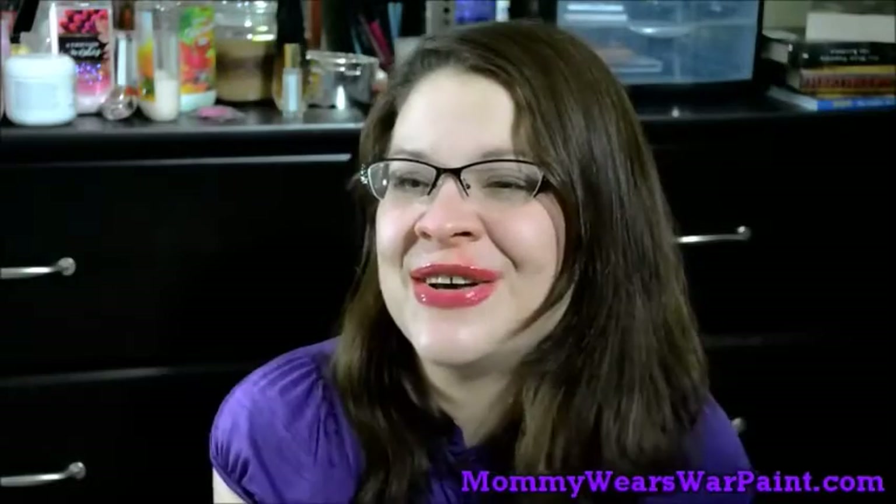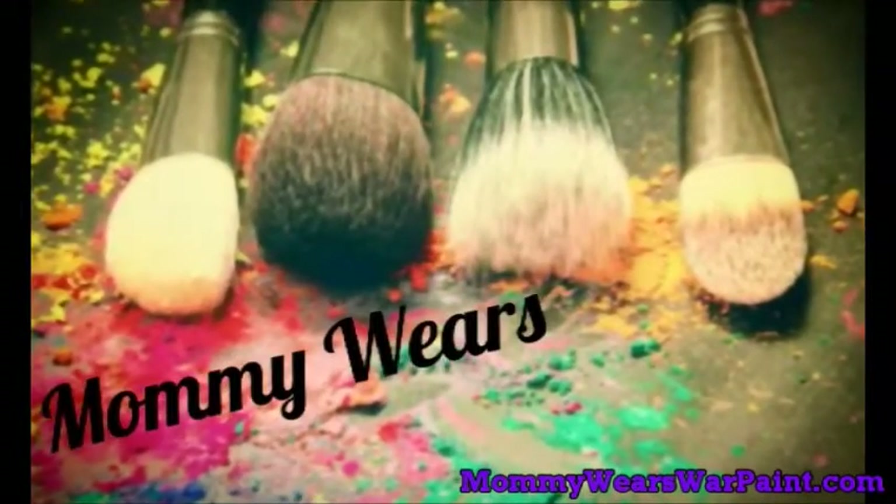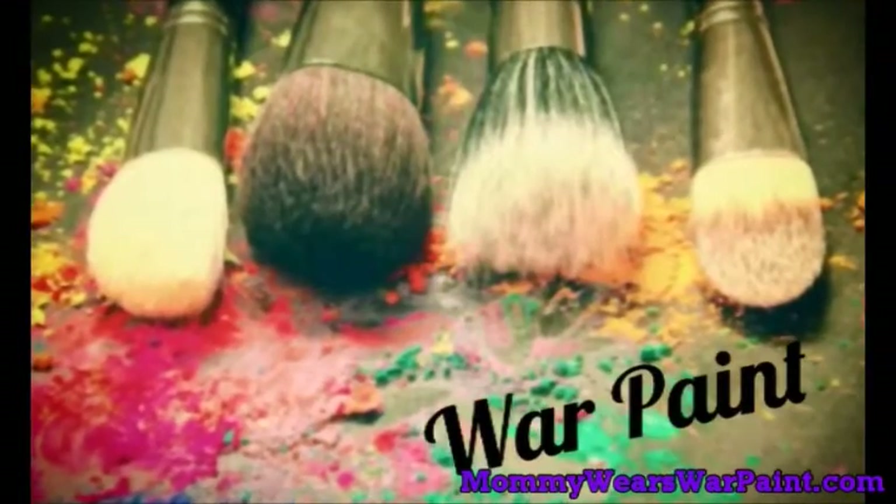Hi everybody, it's Lynn. If you are new to my channel, I do a favorites video just like just about everybody else who talks about beauty or reviews products — mine is called Fabulous or F This. So let's go ahead and get started and see what I've got.